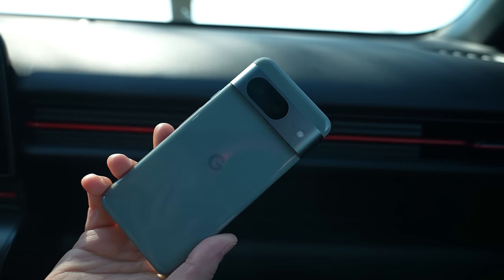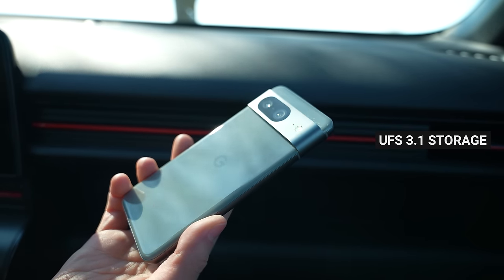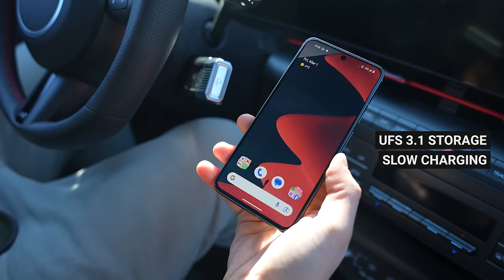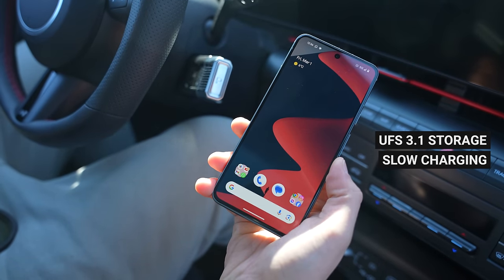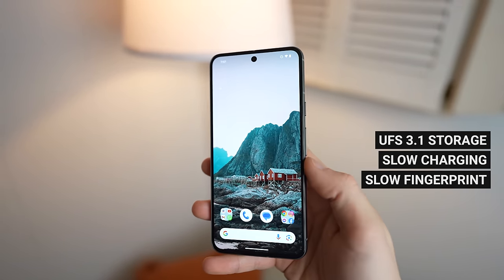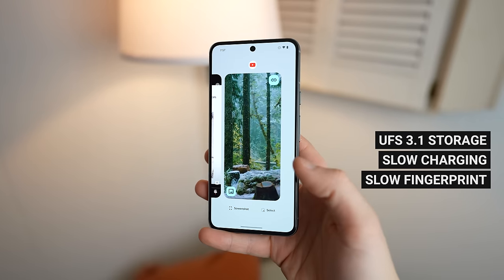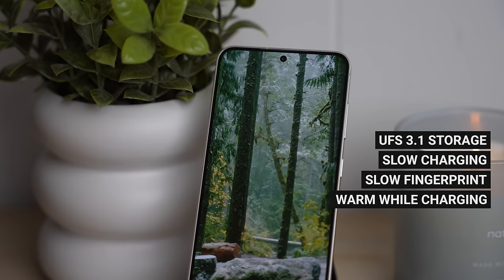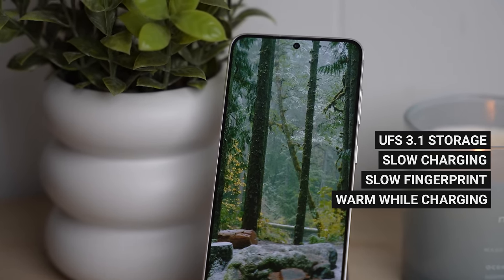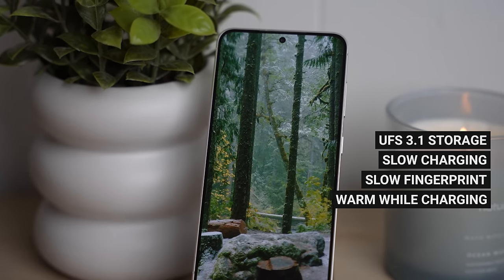There are a couple of downsides I wanted to list before I continue talking positively about Google's Pixel 8. The Pixel 8 only comes with UFS 3.1 storage, which is far less efficient and much slower than UFS 4.0. The charging speed, despite being 27 watts, is pretty slow — sometimes it takes up to two hours for a full charge. The fingerprint reader is reliable and works well, but I find it to be quite slow sometimes, making unlocking the device in a hurry kind of a hassle. And while charging, the Pixel 8 does get quite warm, which makes me wonder about battery health over the next few years.